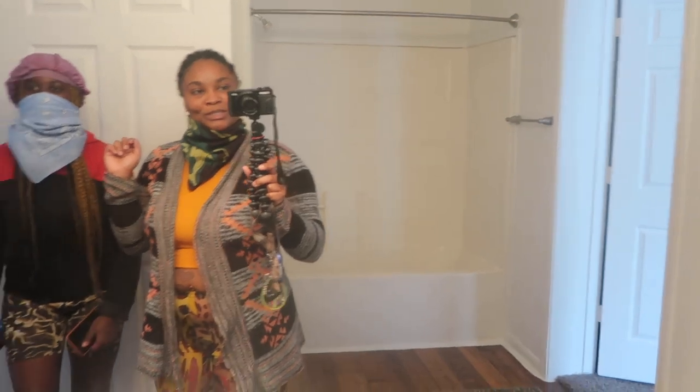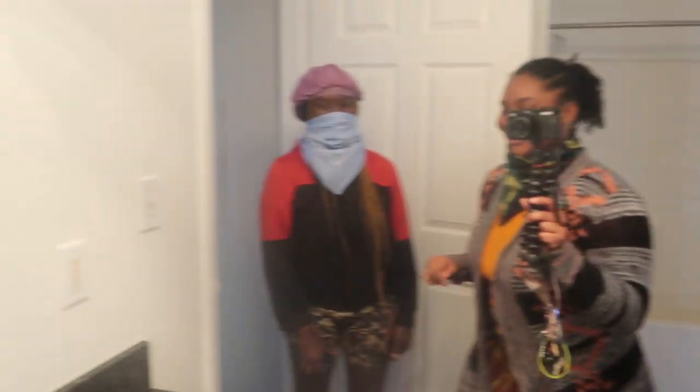That's my baby sister Khalees — say hey Khalees! Okay y'all, so we're gonna get on up out of here so we can start moving stuff in. I love y'all so much. I'm not going to do my intro right now because I want to do my intro and outro when I'm looking cute.